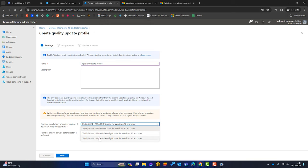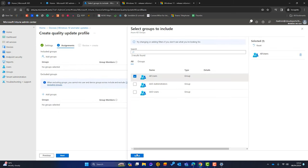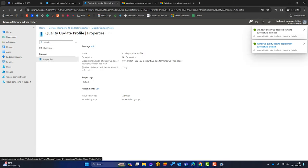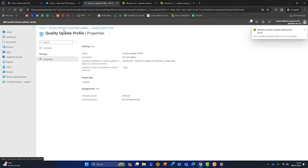We'll create a quality update profile and down here we've got the various updates with their release dates. There was an update on 26th March, and we can schedule that to be applied, setting the number of days to wait before restart is enforced. I'll select the 12th March update, include all users, and create the profile. Each month we can come back, new updates will appear, and we simply amend this setting to the most recent update. You don't have to use it — you can just let the update rings do their thing.